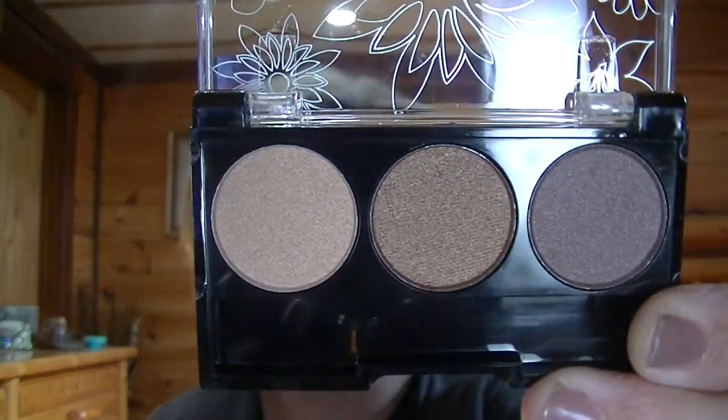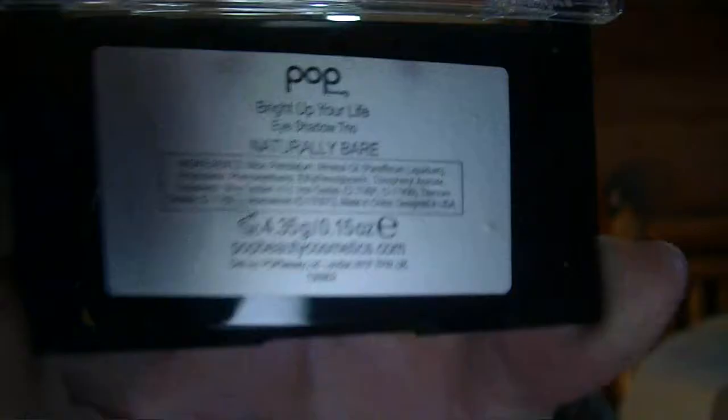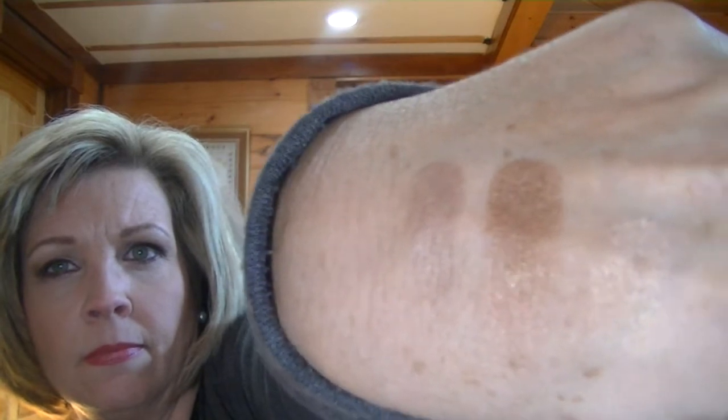This is Naturally Bare. These are the colors, and here's the back of it. I'm going to swatch these — three colors. There they are. I'm going to put them on my hand. Very pretty. Pretty pigmented. Not great, but they'll really look good when you put on some eyeshadow primer.